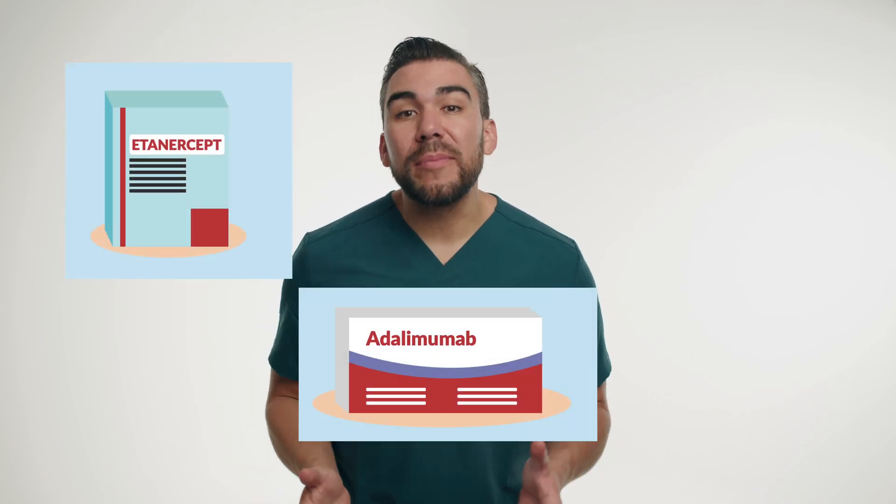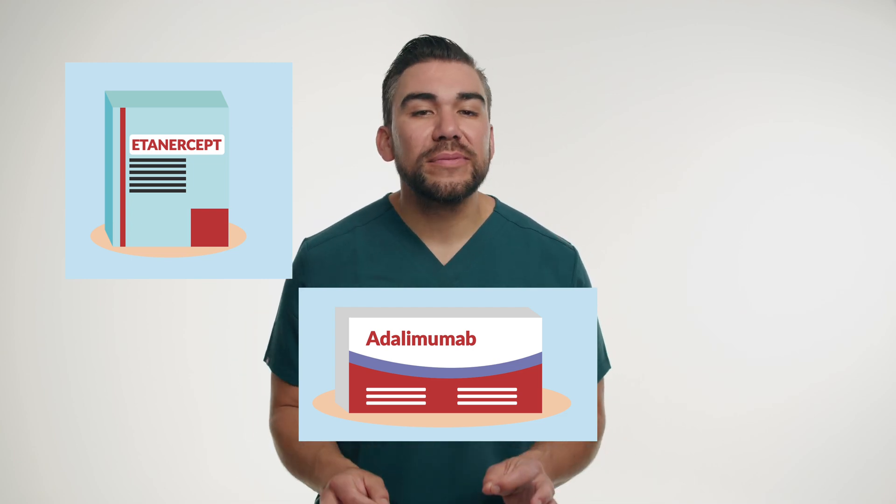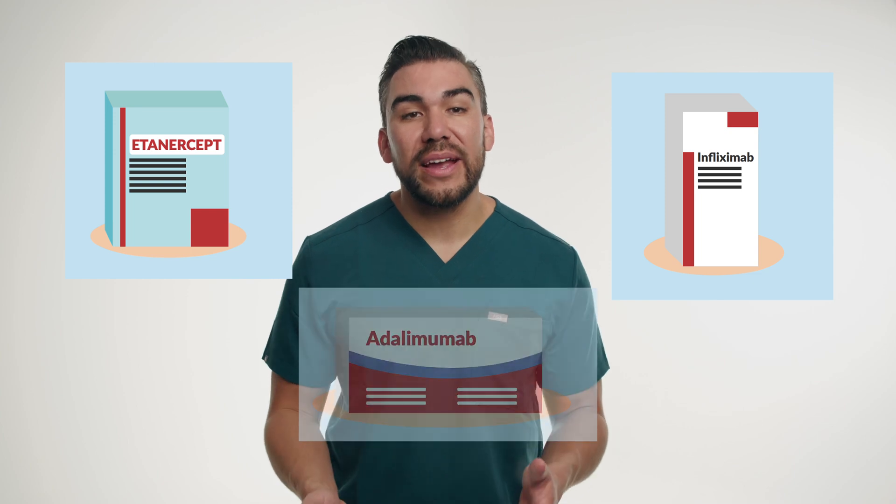Three commonly used TNF inhibitors you should know for your exams: First is Etanercept, brand name Enbrel. Second is Adalimumab, brand name Humira. And third is Infliximab, brand name Remicade.